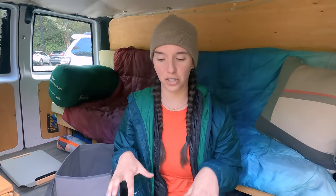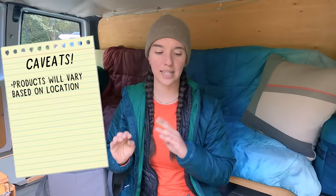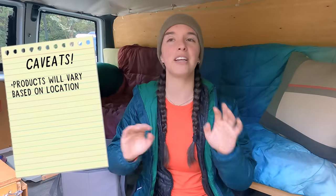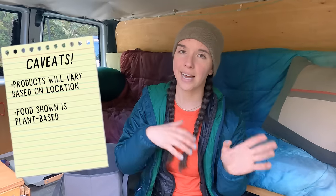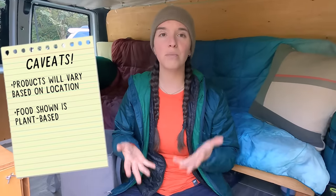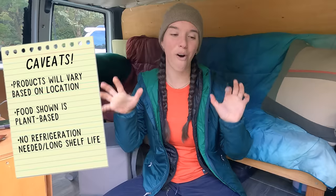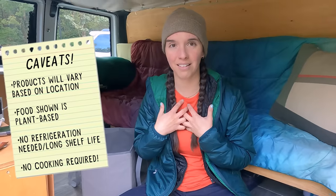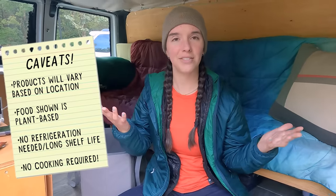Just a couple of caveats before I dive in. I wanted to get stuff you can find at nearly all grocery stores, so your food haul might look different depending on where you live. I eat a vegan or plant-based diet, so there are no animal products in my food. I also focus on stuff with a long shelf life that doesn't need refrigeration, and all of my meals require no cooking — literally just boil water and pour it into a bowl. I hate cooking on the trail, so all of this is instant.